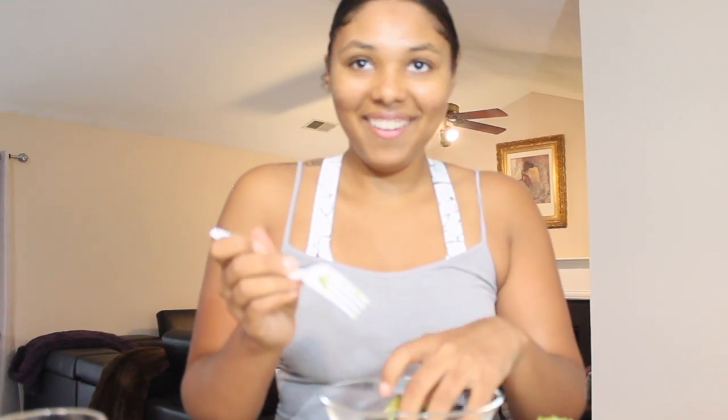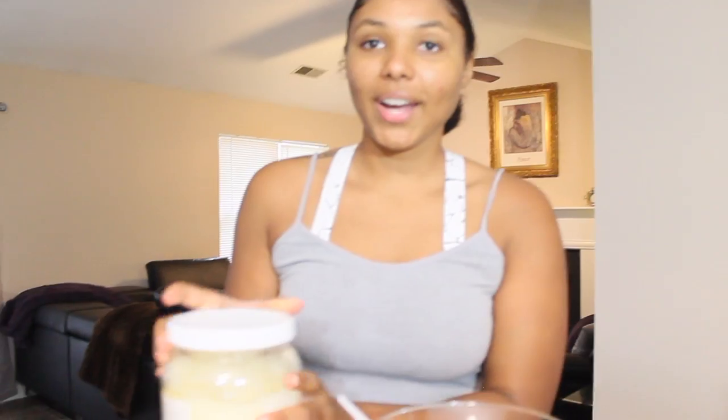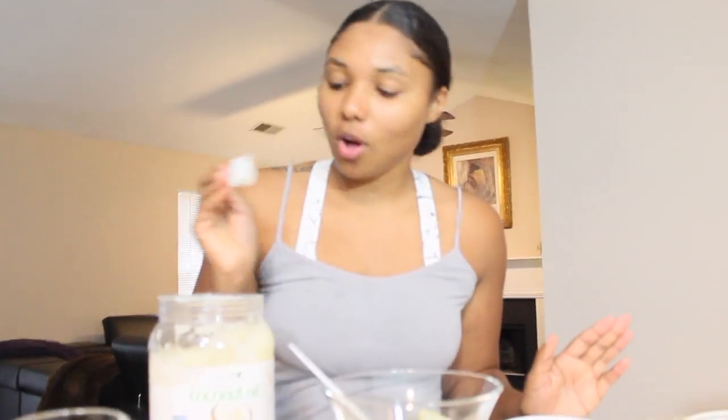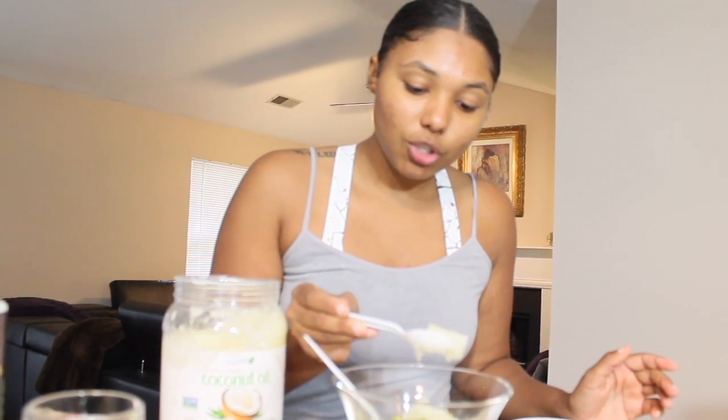Avocados have pits in them, so you just want to take that out. Put the rest of your avocado inside the bowl — this should be enough for anyone, unless you have a whole bunch of hair, then you can do two avocados. Now we're going to take some coconut oil — coconut oil is amazing for your hair. Avocado is also amazing for your hair. This is just going to make your hair super soft and moisturized from all the heat you've been putting on, whether from straightening, color treating, whatever the issue is — this treatment is really going to help.